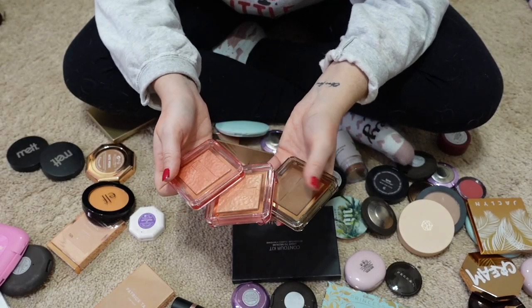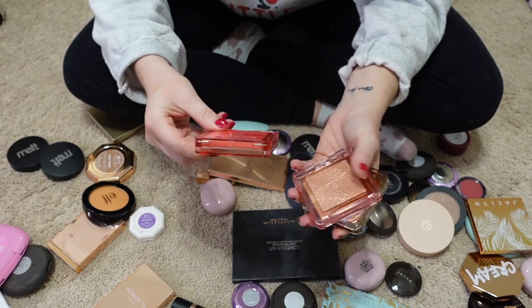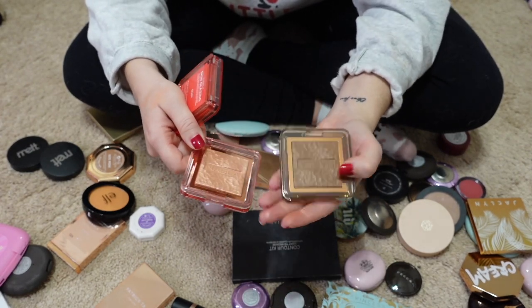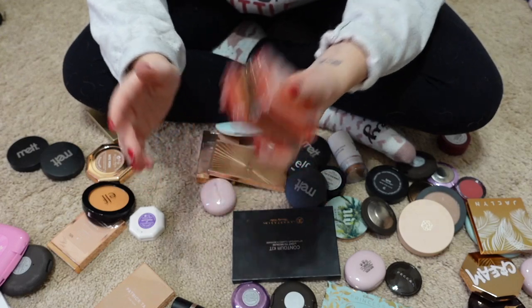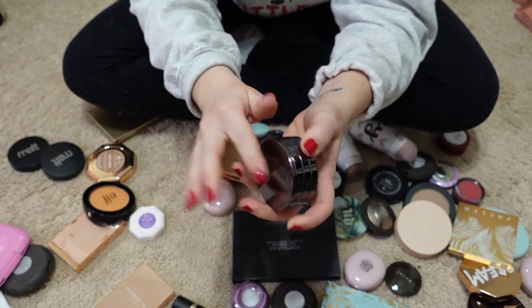I'm passing along all my little Nabla singles that I got during the Ulta 21 Days of Beauty. I have the shades Truth, Privilege, and the bronzer in Dune. They're fine but I have items I like better, so I want to pass these to a new home. Oh, and here's the other little trio from Tarte that I found — passing this along too.